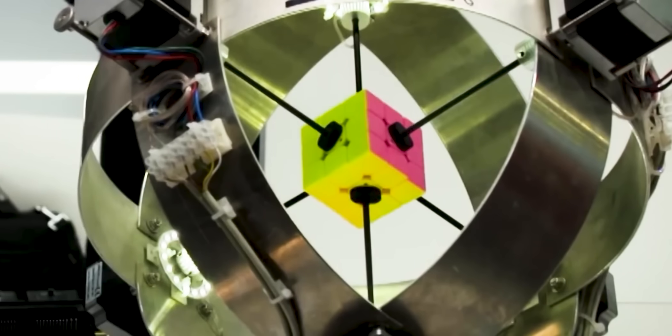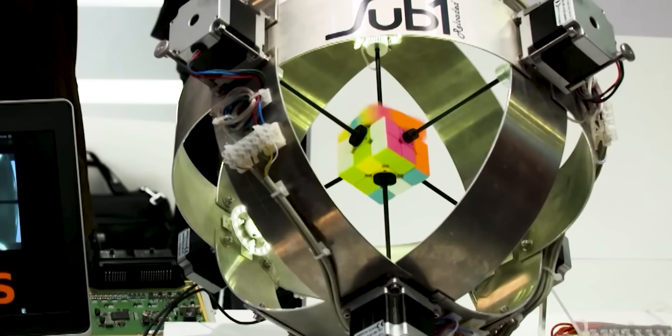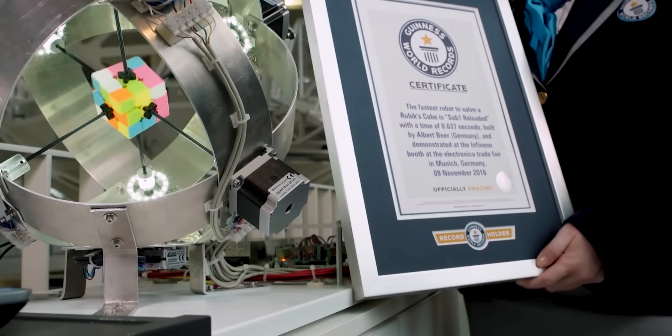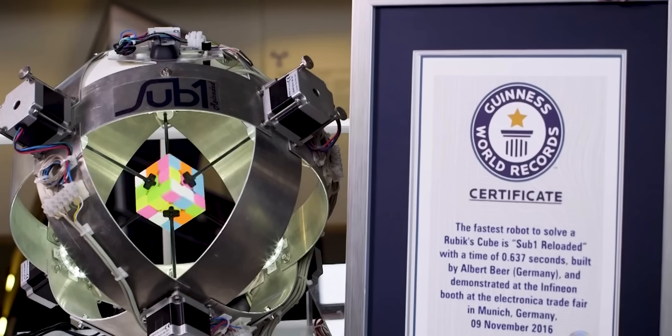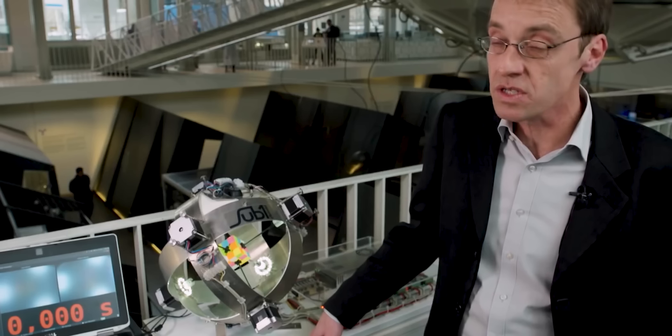The previous record for the fastest time to solve a Rubik's Cube by a human was 4.74 seconds, making SubOne's achievement all the more impressive. This remarkable robot has the potential to revolutionize industries such as manufacturing, logistics, and healthcare with its speed, accuracy, and efficiency, making it an ideal solution for a wide range of applications.